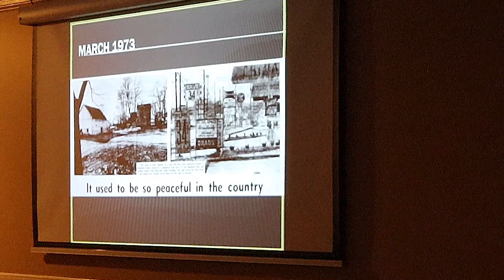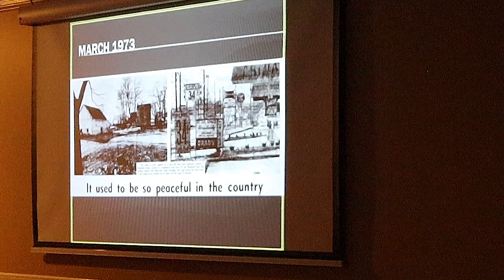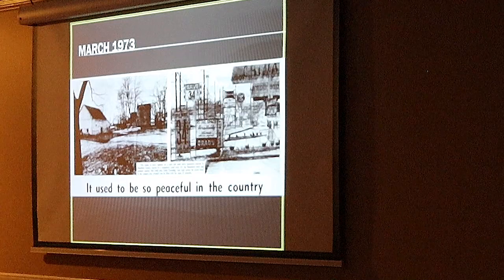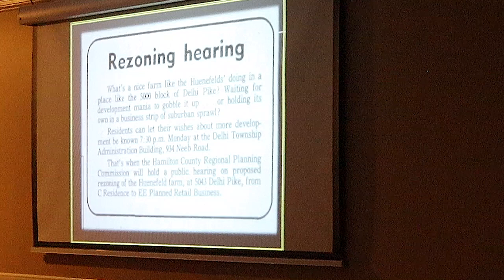The whole story was the Henefelds had been holding out. The value of the property along Delhi Pike and throughout Delhi had been going up for commercial development, but they had been holding out. In fact, the family told the story that a lot of people had asked if they could sell the farm. They weren't really interested. But one real estate agent said, 'If I bring you the right offer, would you do it?' They said they needed to listen to it.